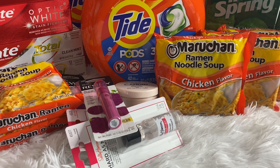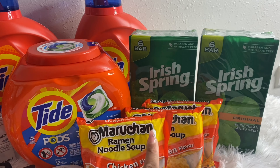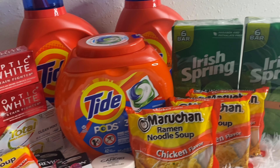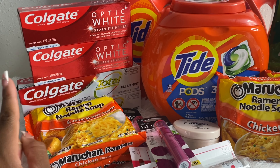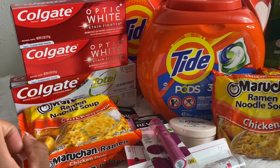Since I bought three Tide products, I received the $10 registry reward. So $29.97 minus the $10 registry reward brought my total down to $19.97 for all three — or just $6.66 each. That's just the deal breakdown individually, not what I actually paid out of pocket for the full transaction.